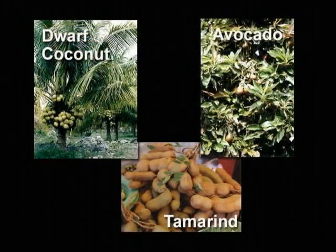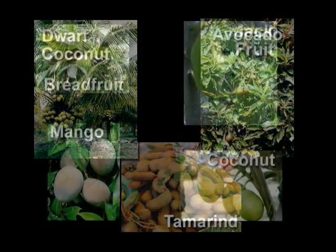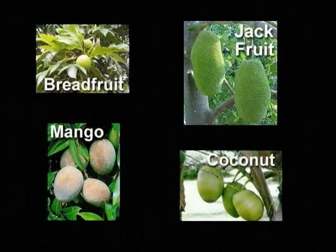Medium-height fruit trees include dwarf coconut, avocado, and tamarind. Tall fruit trees that reach a height of 50 feet or more include breadfruit, jackfruit, coconut, and mango.